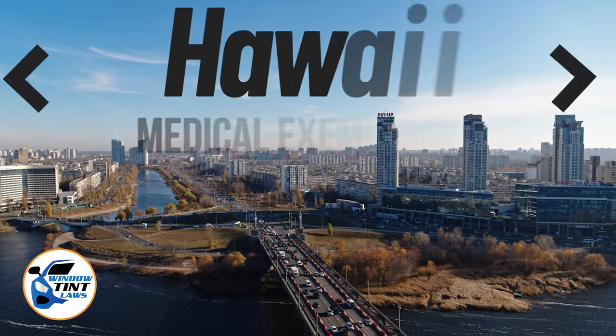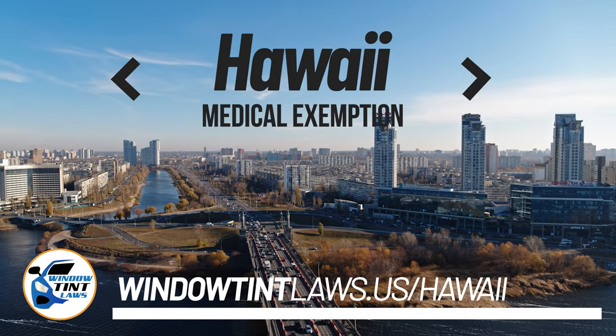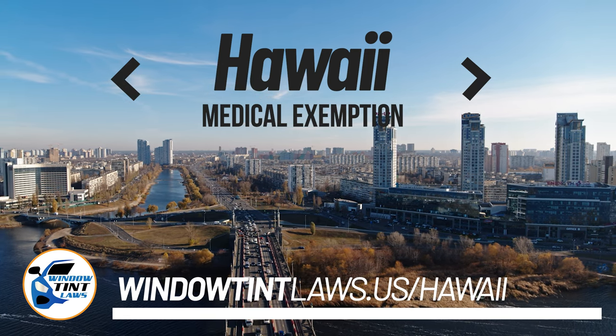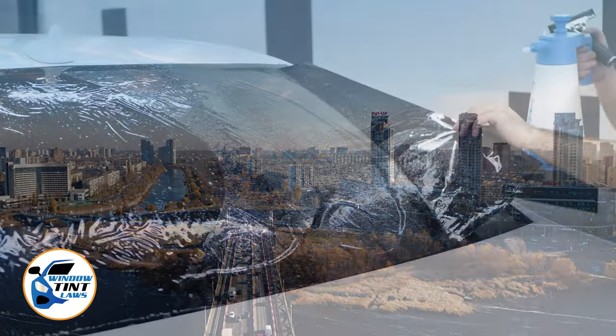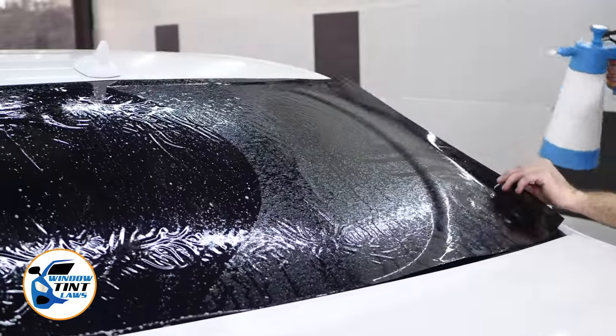Hawaii has established window tinting regulations to enhance road safety. However, individuals with specific health conditions may find these regulations limiting. A medical exemption permits the legal use of darker window tints, and we're here to guide you through obtaining this exemption.